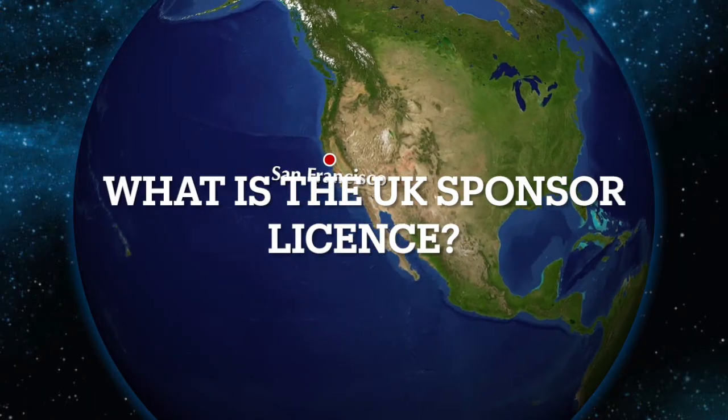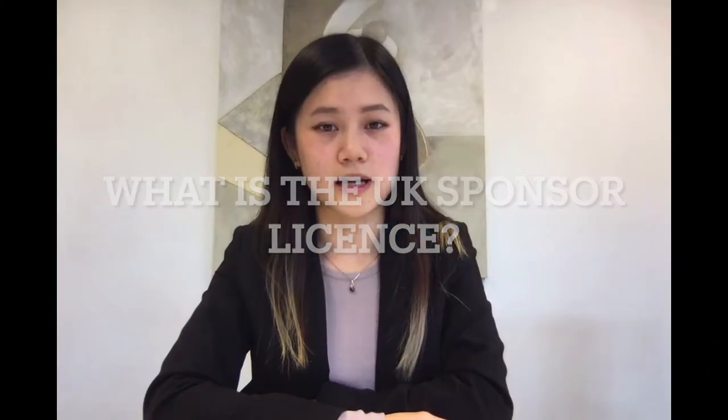Hello, it's Bethany from One Law Chambers and today I will be sharing with you five key tips for making a successful UK Sponsored License application. An employer in the UK might consider getting a Sponsored License because it gives them permission to be registered on the Home Office's register of licensed sponsors, meaning that company will be permitted by the Home Office to employ overseas workers and bring them into their company in the UK.